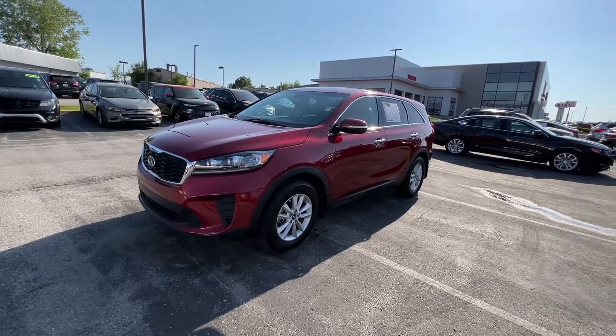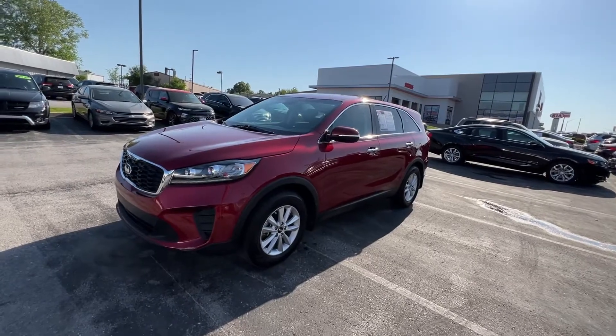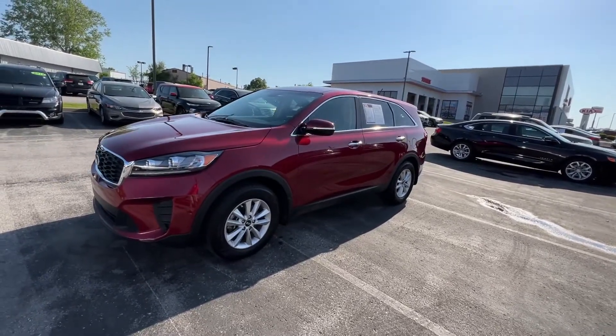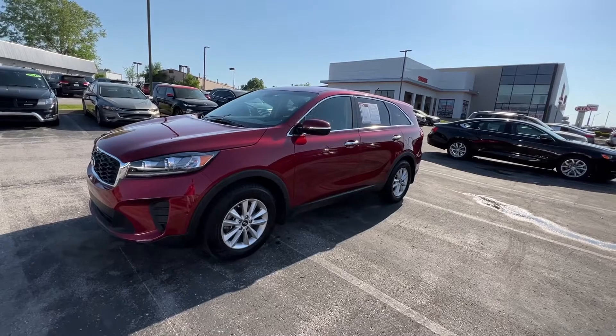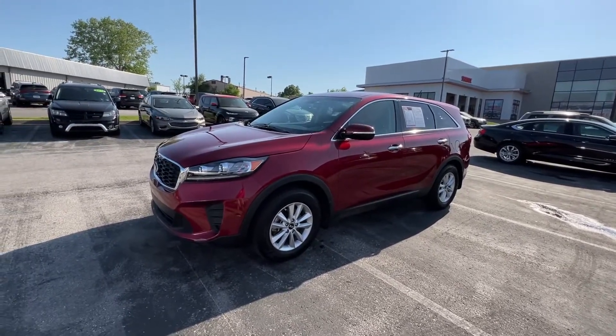Good afternoon everyone, this is Matt Crescent over at Kia of Columbia, getting you some information on this beautiful 2019 Kia Sorento LX.